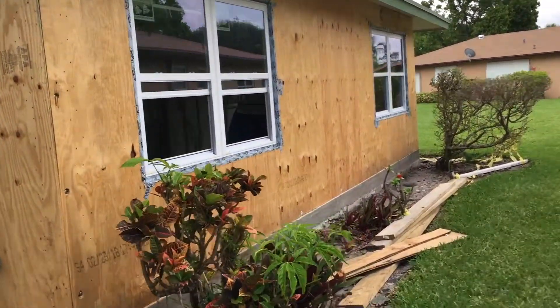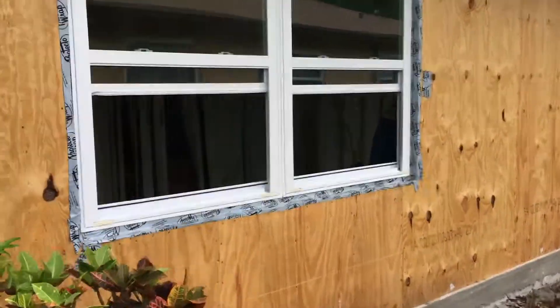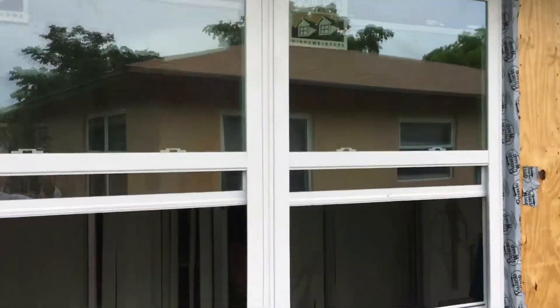Let's take a look inside. Yep, here she is — hurricane windows, looking nice. Here's the view from this side. I guess anybody could break in.